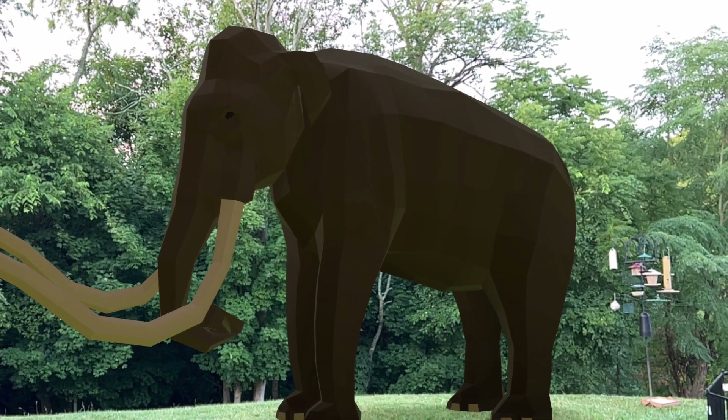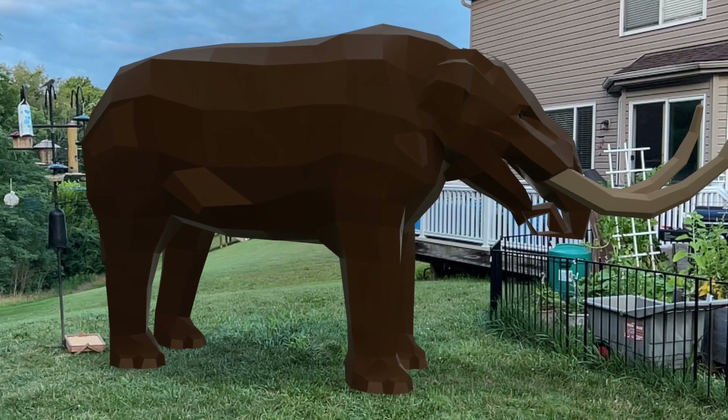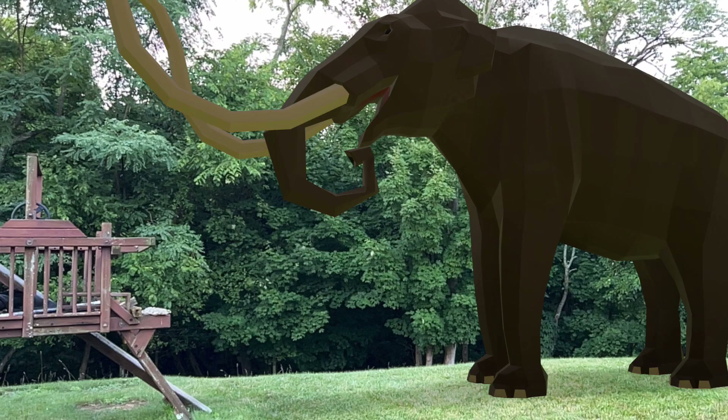You may notice that mammoths and mastodons are a lot hairier than today's elephants, because they lived in colder climates. Also, the mammoth is bigger than the mastodon, obviously because of the tusks and the size of the animal.